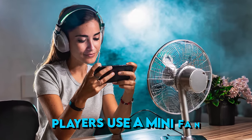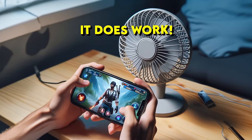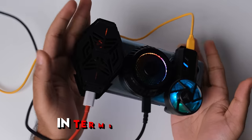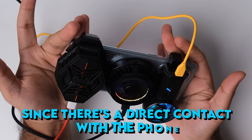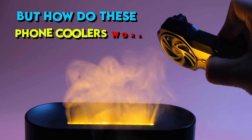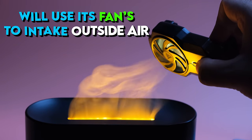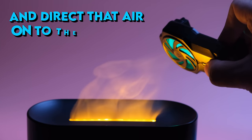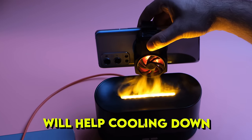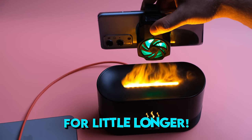You may have seen some players use a mini fan like this to cool down their phone while gaming. It does work, but if you take that fan and stick it to your phone it would be much more efficient since there's direct contact with the phone. This is basically what phone coolers are. A basic phone cooler uses its fans to intake outside air and direct it onto the phone's back, and this continuous airflow helps cool down your phone's temperature, allowing you to game a little longer.